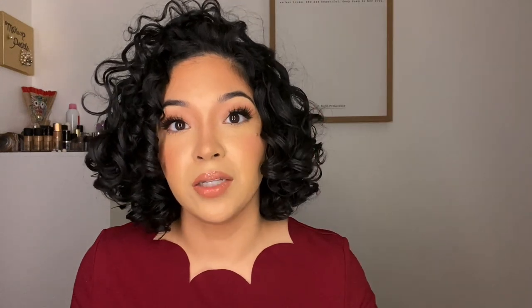This little pouch is for your coins. I always have change at the bottom of my purse, in my car, everywhere, so when I'm looking for it I'm digging through — I really don't like that, especially at the register. I picked it up in red so it can be easily spotted. They come in different colors and I will link it down below.